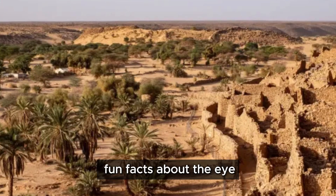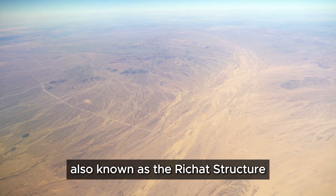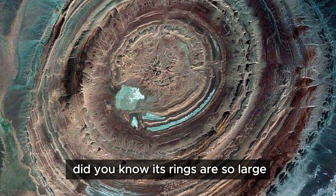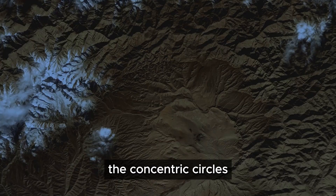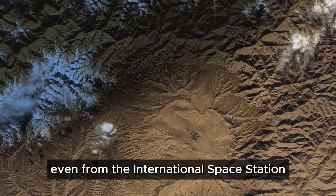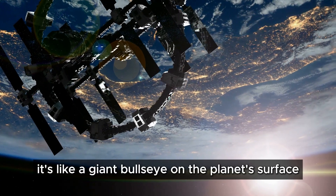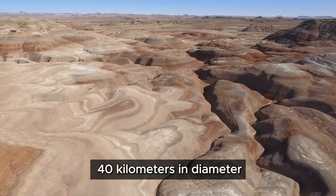Let's explore some fun facts about the Eye of the Sahara. This geological wonder is located in the heart of the Sahara Desert in Mauritania. Its rings are so large they can be seen from space — the concentric circles are visible even from the International Space Station. Astronauts actually use it as a landmark when orbiting Earth, looking for the Eye of the Sahara to help orient themselves. It's like a giant bullseye on the planet's surface.